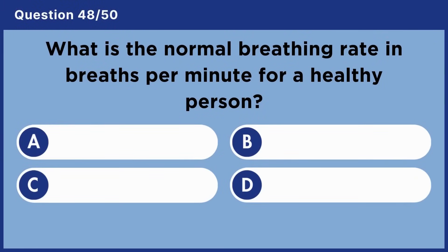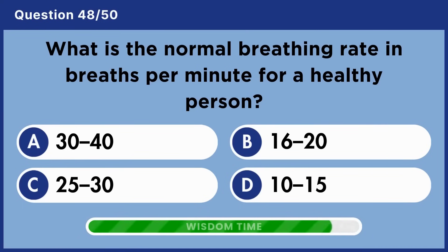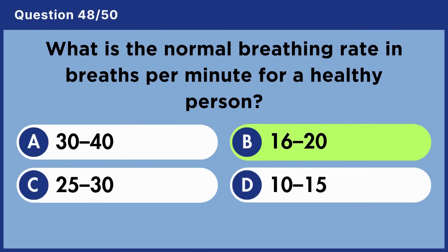What is the normal breathing rate in breaths per minute for a healthy person? Answer B: Sixteen to twenty.